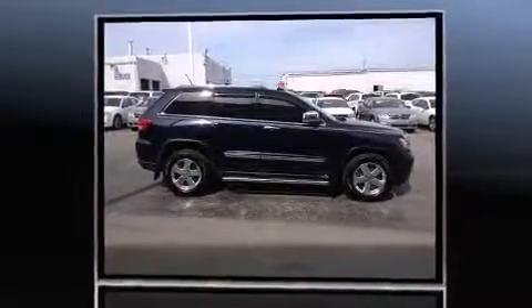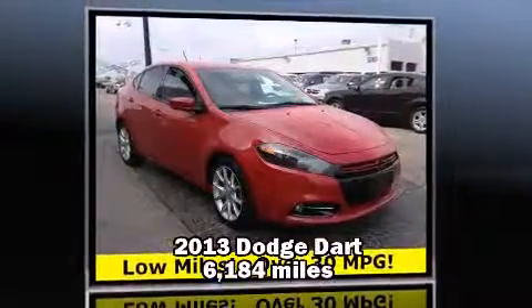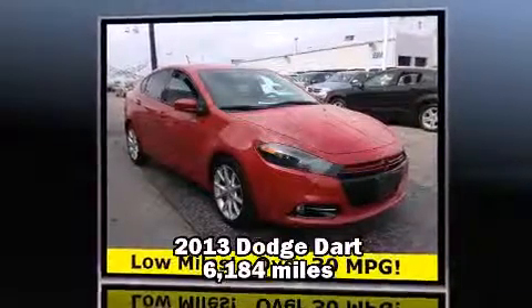If you need the flexibility of an SUV, the Jeep Grand Cherokee is a great value. Step into the 2013 Dodge Dart — quite possibly the perfect car for you.